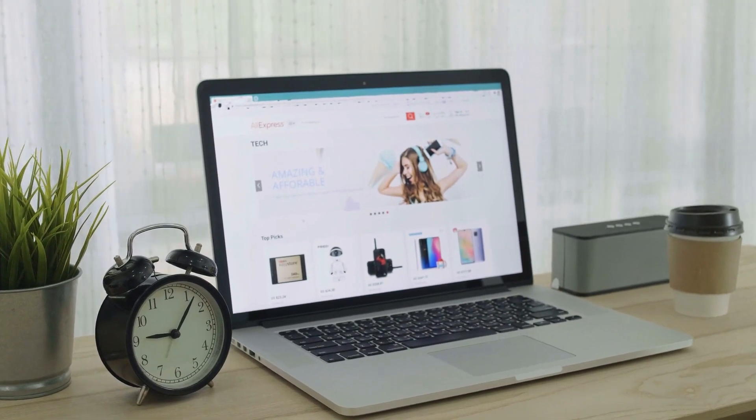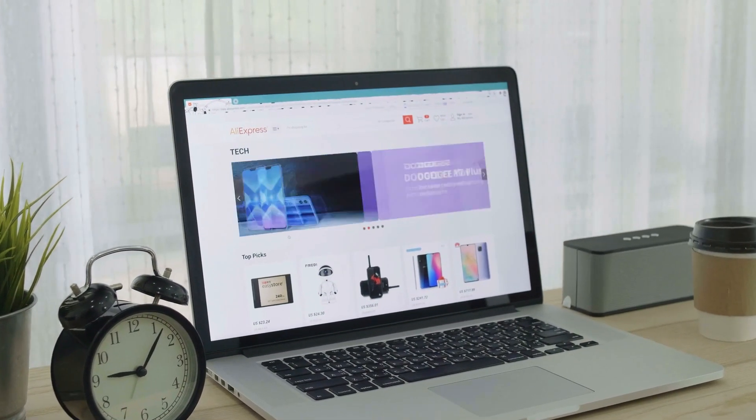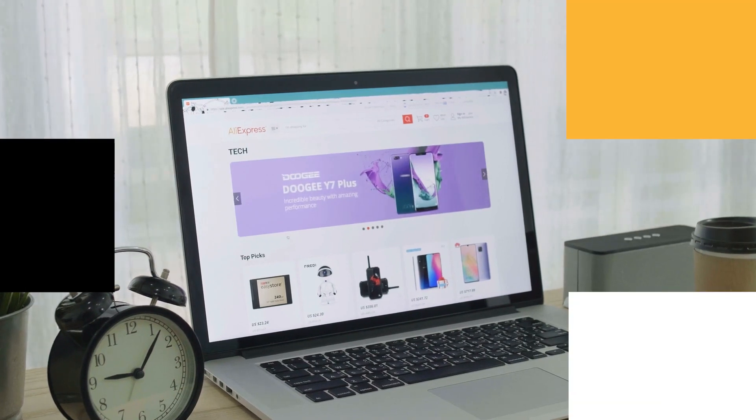The second part, which came about the same time in the early 2000s, was when cookies became popular. Businesses were tracking everything that a customer did on their website.